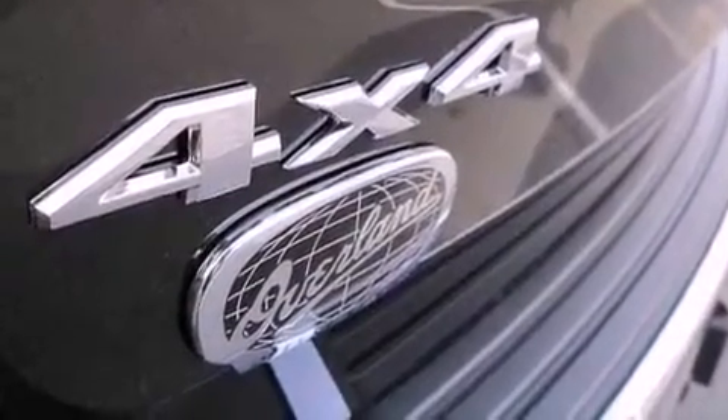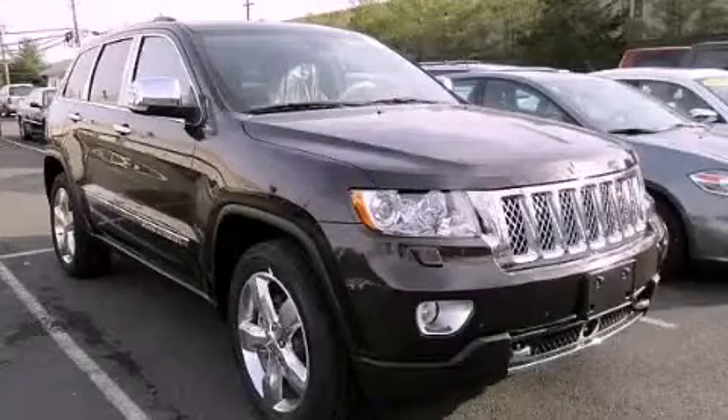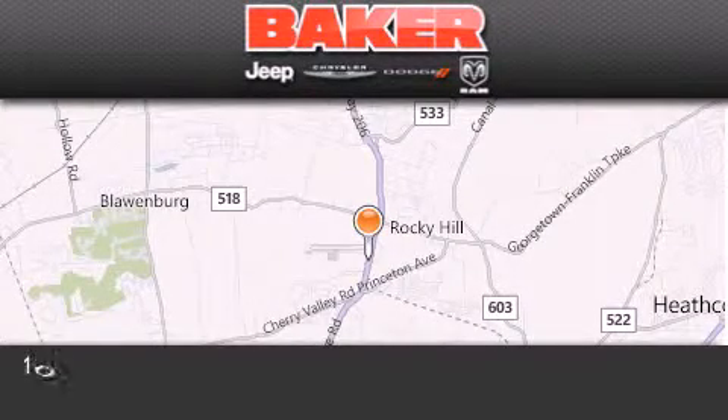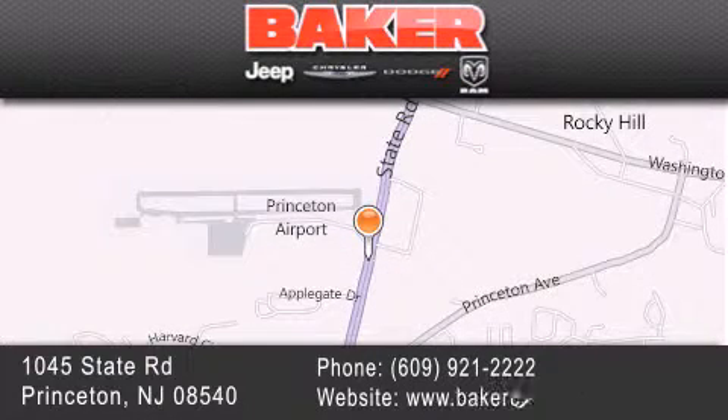Contact us today and schedule your opportunity to see this vehicle in person. Stop by and visit us today at Baker Chrysler Jeep Dodge in Princeton, Trenton, Edison, Plainfield, and Lakewood — your local Chrysler Jeep Dodge new and pre-owned dealership.